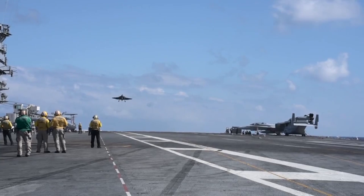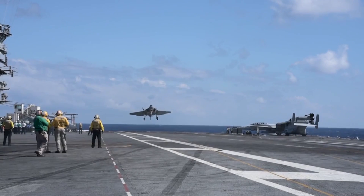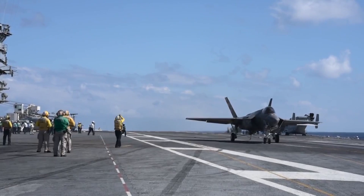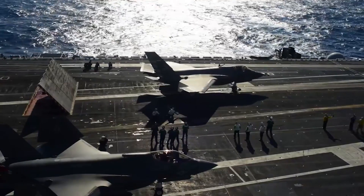You can do all the testing that you want shore-based, but there are just certain things about the boat that you can't simulate on shore. In particular, the airflow around the boat — the burble — you can't simulate that. And we have to know with 100% confidence how the aircraft is going to perform both in the burble as well as being shot off the front end of the boat.